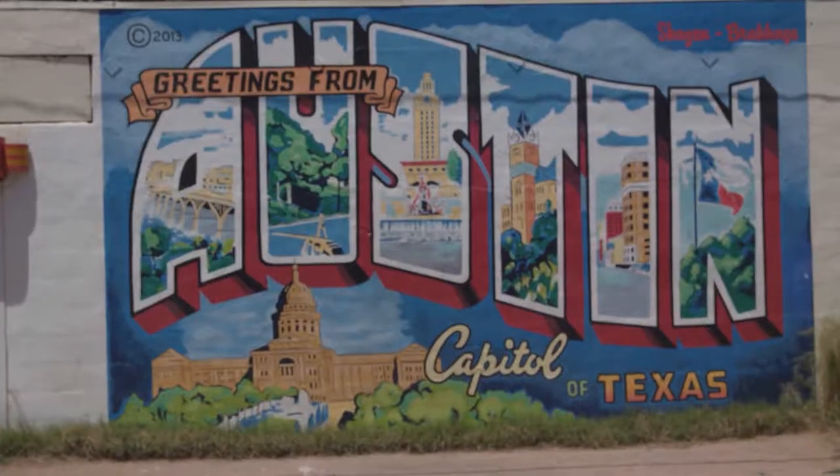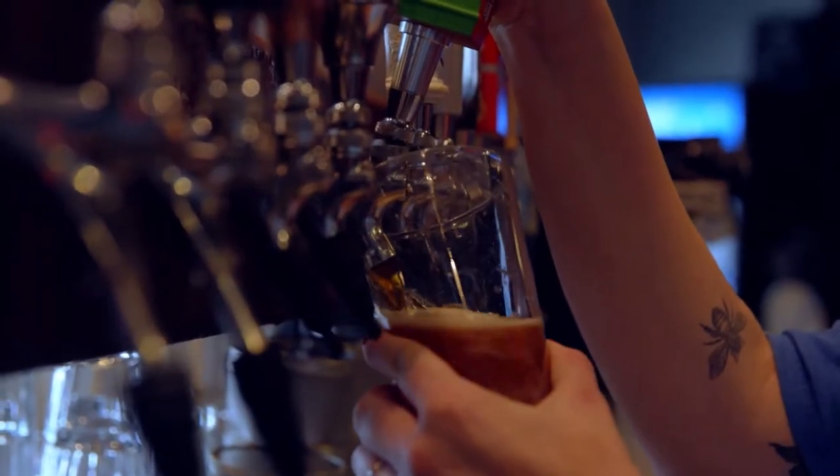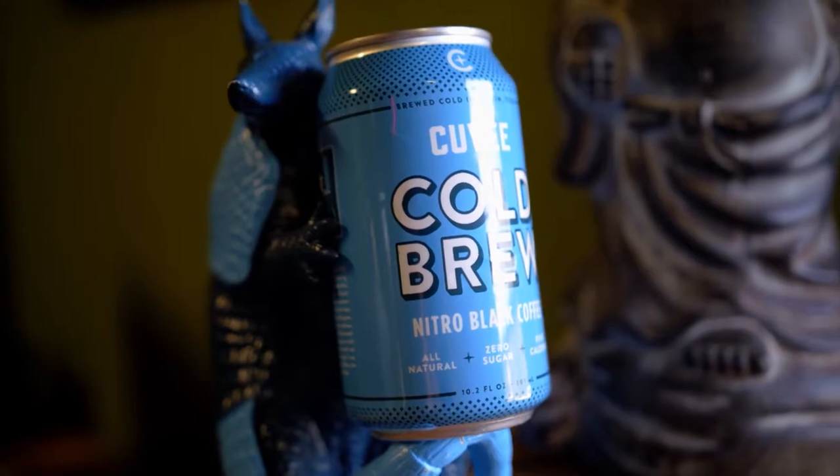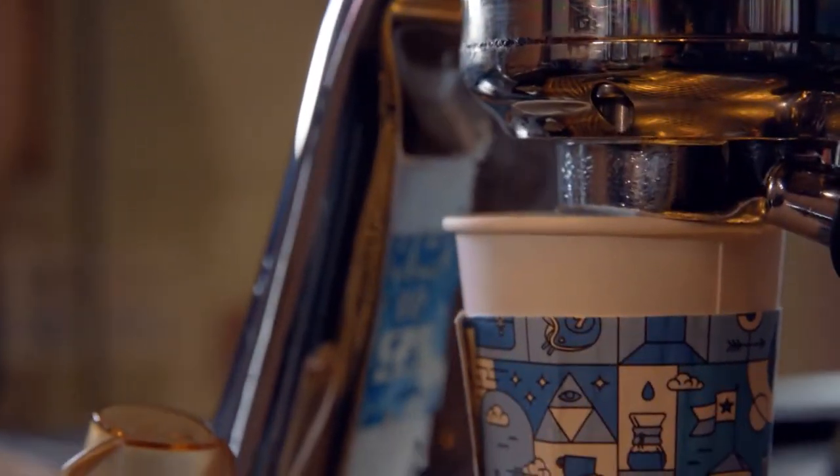The Texas State Capital is known for being a hotbed for live music, breweries, and of course barbecue. But since 1998, Cuvee Coffee has been brewing up some of the best coffee around.